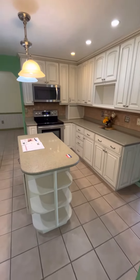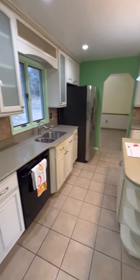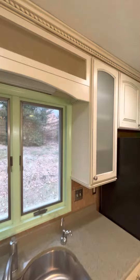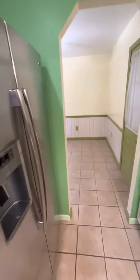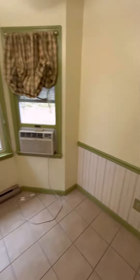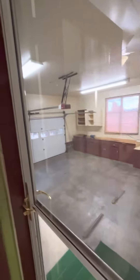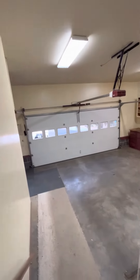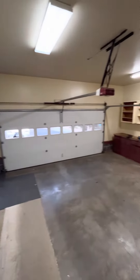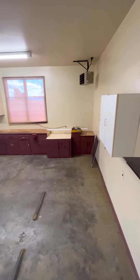Now with a better view of the kitchen you can see the island and the floating glass cabinets. If you keep going straight there's a little nook area that could be an eat-in kitchen space or turned into a sunroom, and this is also off of the garage.